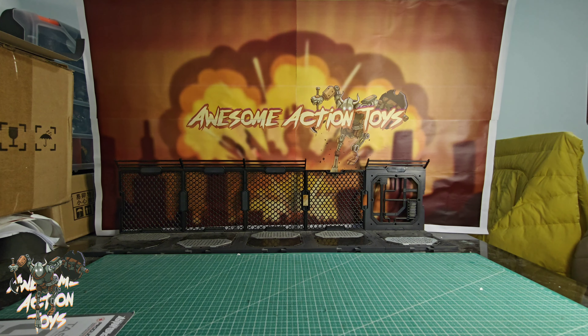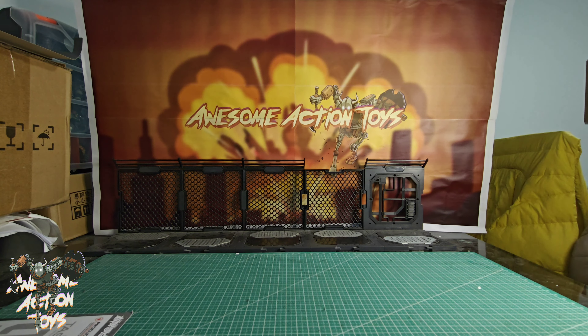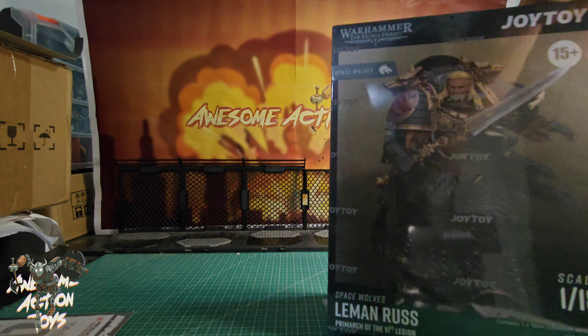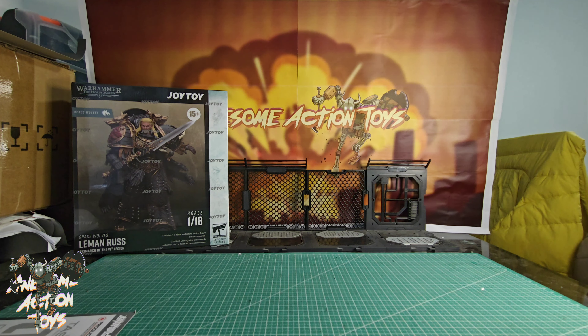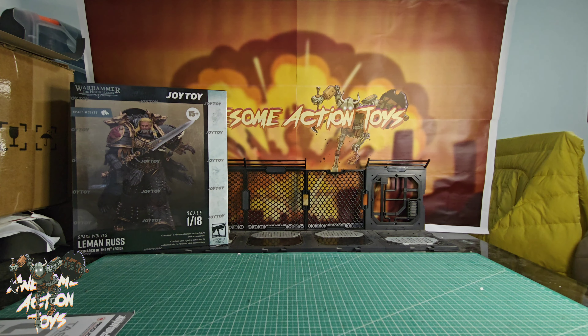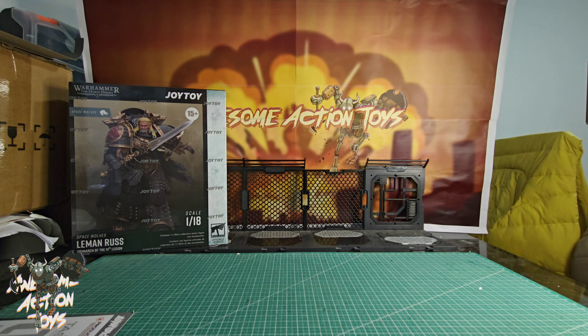Let's start with the Joy Toy. I think Joy Toy is going to take up the most space. So the biggest thing to come from Joy Toy is the Leman Russ, who is here, all still sealed in cellophane. I am looking forward to that a lot, from their Warhammer the Horus Heresy line.